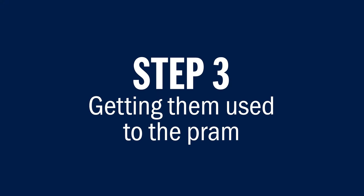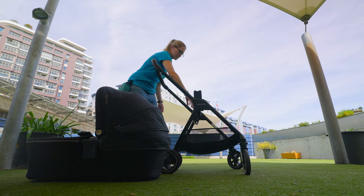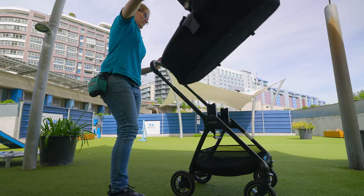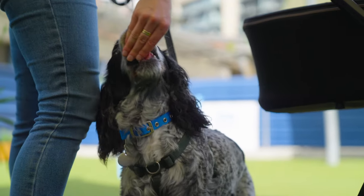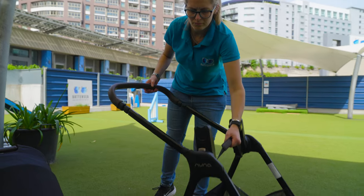Step 3: Getting them used to the pram. There are two elements to a pram that you will need to give your dog a chance to get used to. The first one is getting them used to the pram being collapsed down and then opened again. Your dog might be interested in your pram and want to investigate it, or they may be unsure and not want to go anywhere near it. First, set your pram up away from your dog. Once it's up, bring them in and let them investigate and sniff the pram. Reward them for any calm behaviour around the pram. If they try to jump up, calmly encourage them away and then reward them for keeping all four paws on the floor. Once your dog is comfortable around the pram, you can practise collapsing and opening the pram with them beside you.